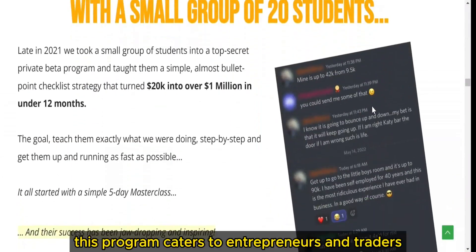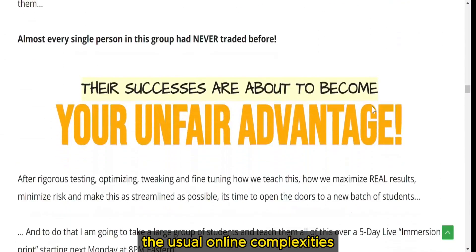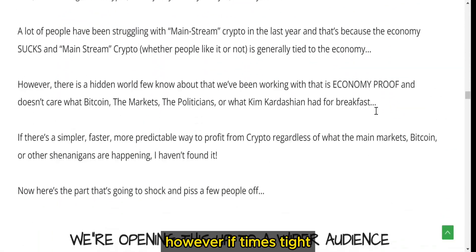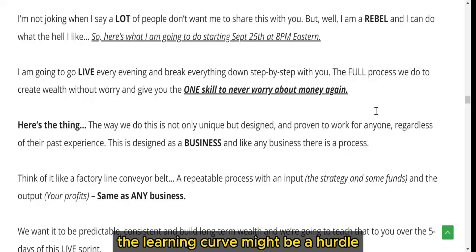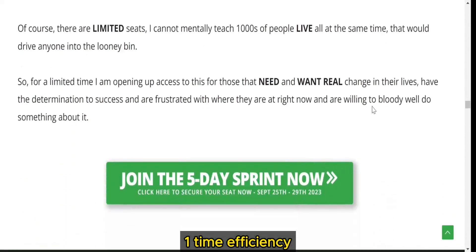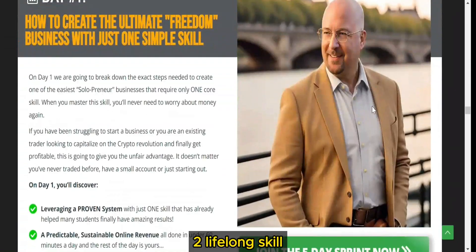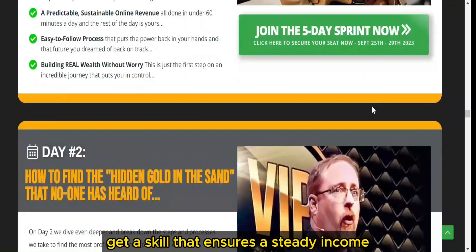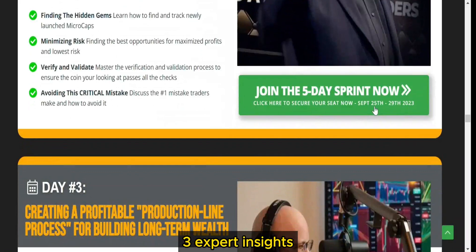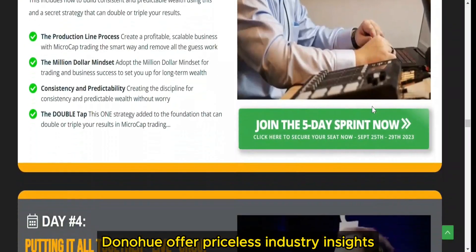Who can benefit? This program caters to entrepreneurs and traders looking to build wealth without the usual online complexities. Even beginners eyeing trading for gains can benefit. However, if time's tight, the learning curve might be a hurdle. Here's why it might be for you: 1. Time efficiency — spend under 60 minutes daily in progress toward financial success. 2. Lifelong skill — get a skill that ensures a steady income, securing your financial future. 3. Expert insights — live workshops and Q&A sessions with Sean Donahoe offer priceless industry insights.